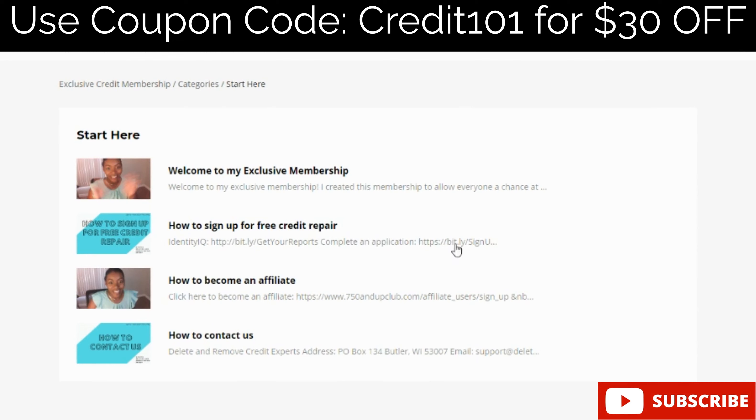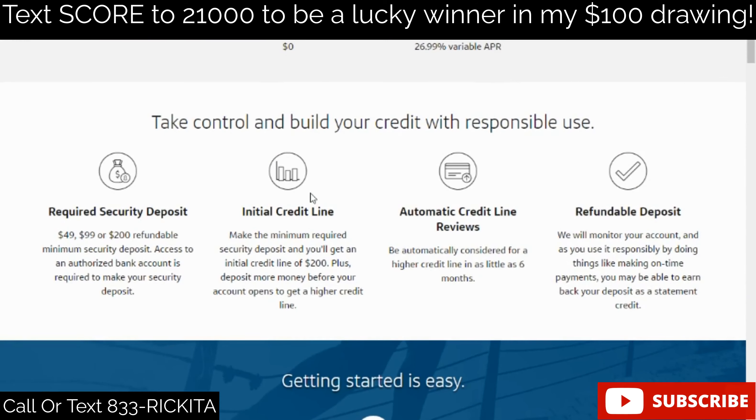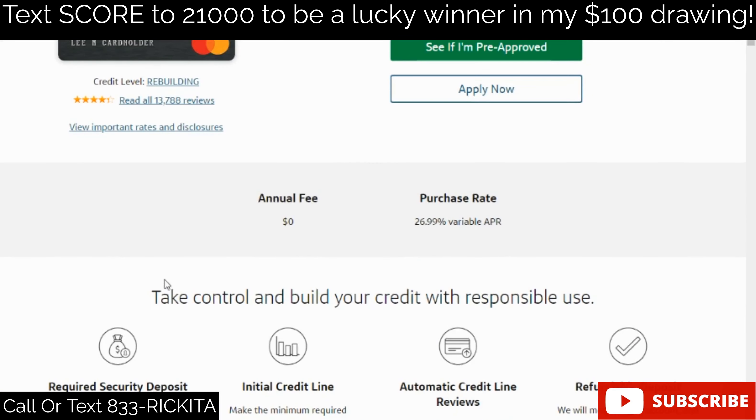If you're looking to build your credit, think about joining my exclusive credit membership. I'll teach you how to understand your credit report and scores, how to remove negative items using my credit repair dispute letters, how to write dispute letters, and how to choose credit accounts. You'll see videos on different credit cards, get a list of over 100 credit cards, and access bonus content like understanding and calculating utilization with a utilization worksheet.